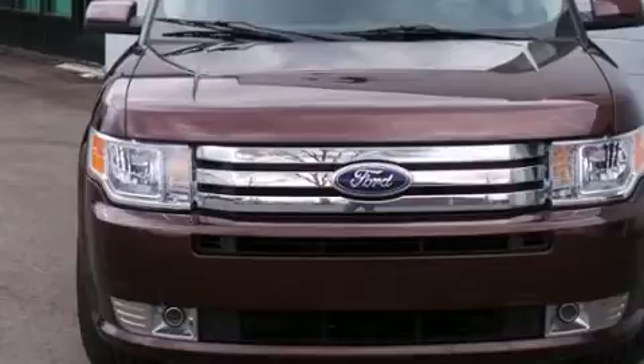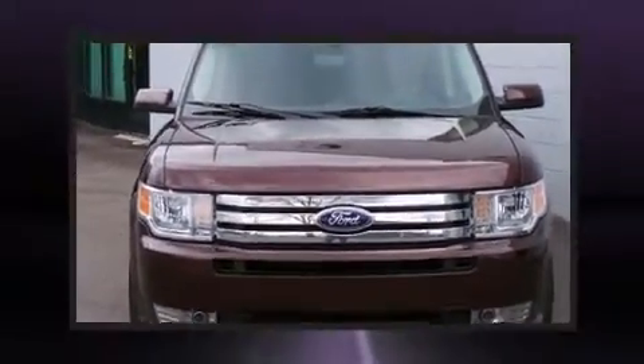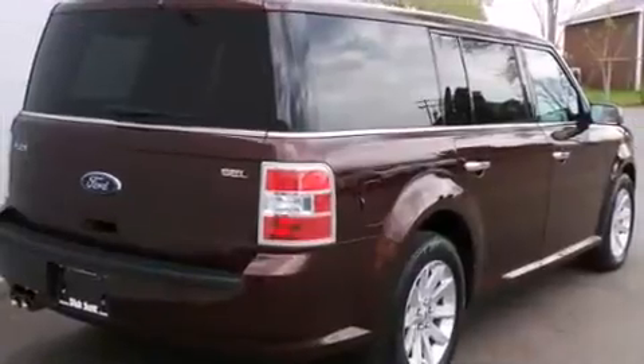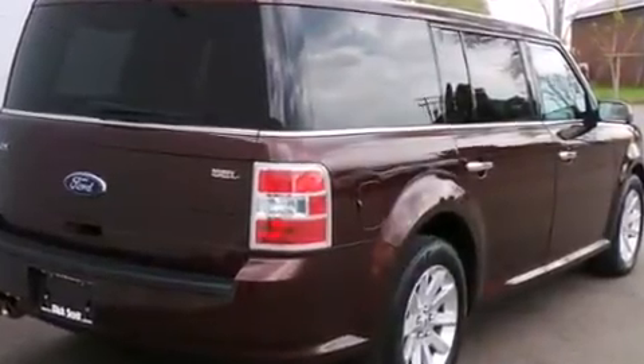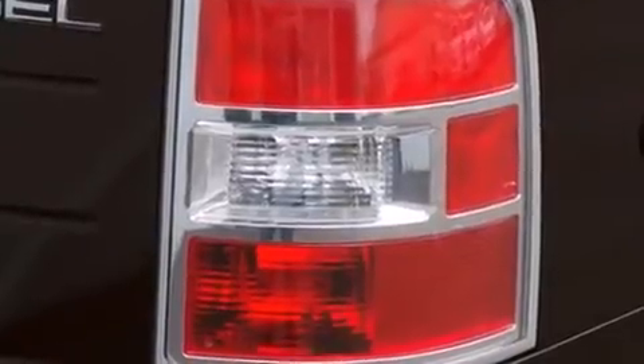Top features include front fog lights, front and rear reading lights, speed-sensitive wipers, a trip computer, an automatic dimming rear-view mirror, an outside temperature display, heated seats, and a split-folding rear seat.